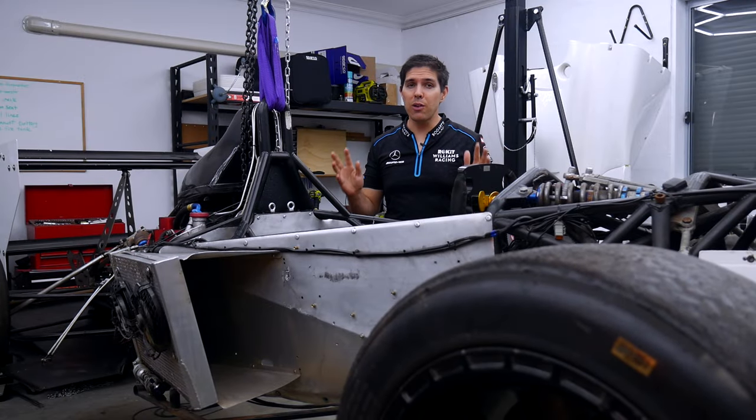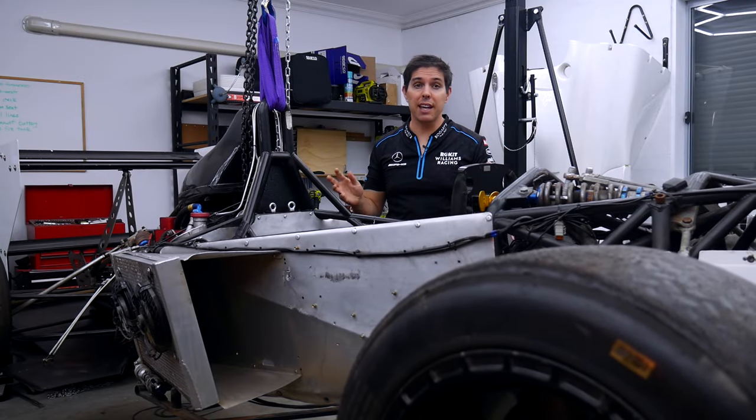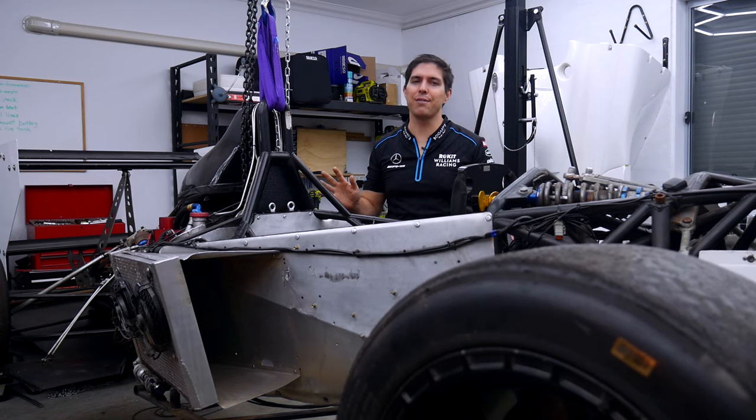I'm back, I'm alive, and so is this channel and project. Today I'll bring you up to speed on the next stage, which I've finally finished.